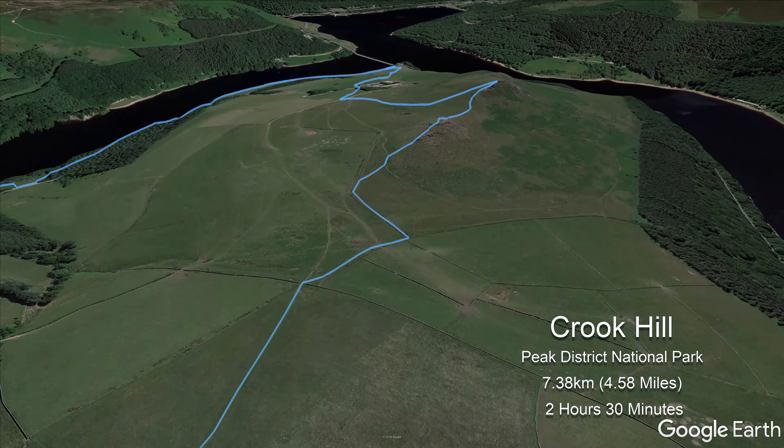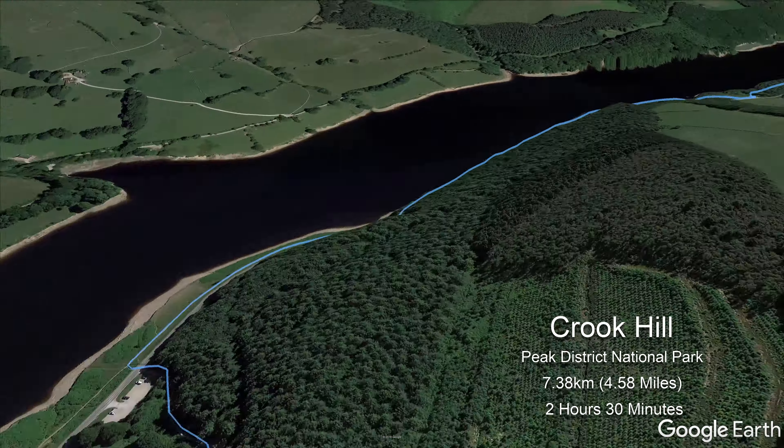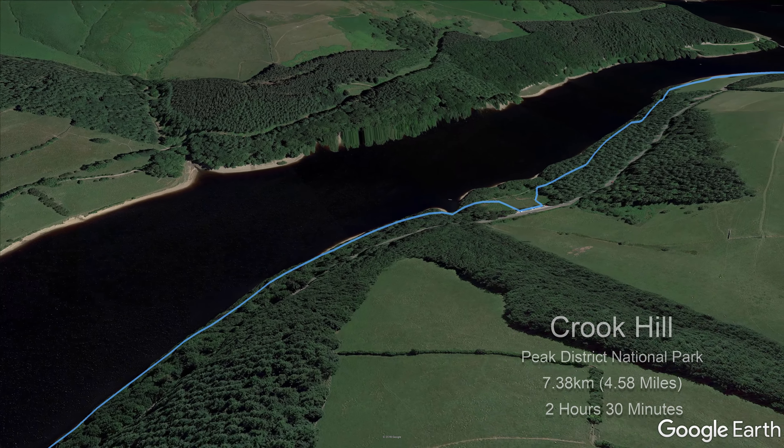The highest point along the walk is crossed as Bridge End Pasture is passed, which leads to the gentle descent through the woodland at Hackside. This in turn leads back to the Lakeshore Path and back to the car park.